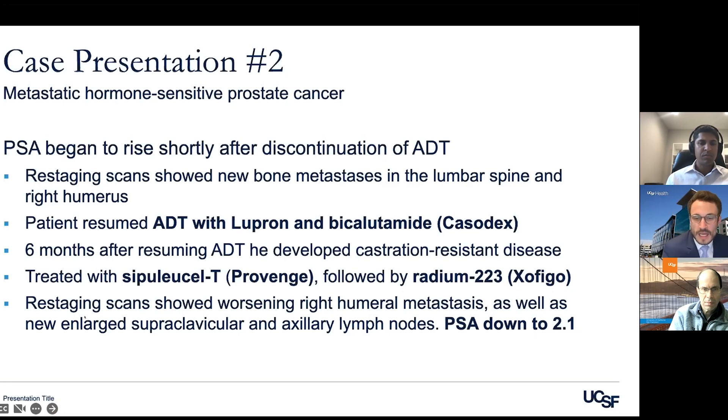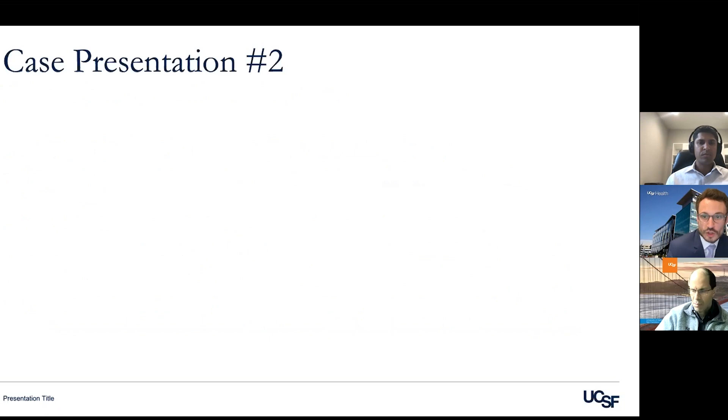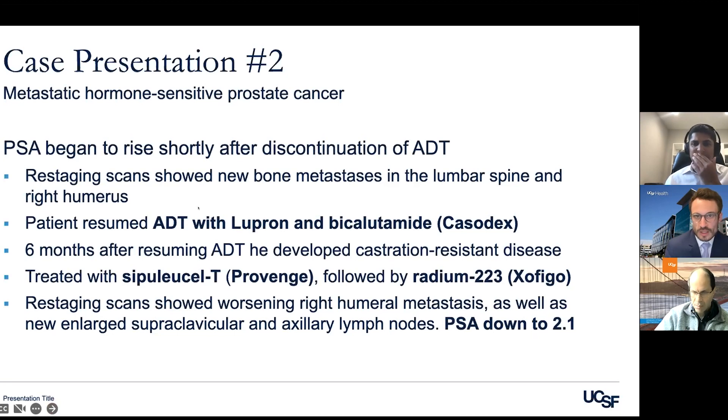He was started back on hormone therapy with Lupron and bicalutamide, an older testosterone receptor blocker, but unfortunately six months later his PSA started to rise again with worsening symptoms. He was then treated with Provenge and subsequently Radium-223 (Zofigo). After six cycles of Zofigo, repeat scans showed disease progression, although his PSA had actually come down to 2.1 on treatment. How do you approach a patient where PSA is falling but scans show worsening disease?